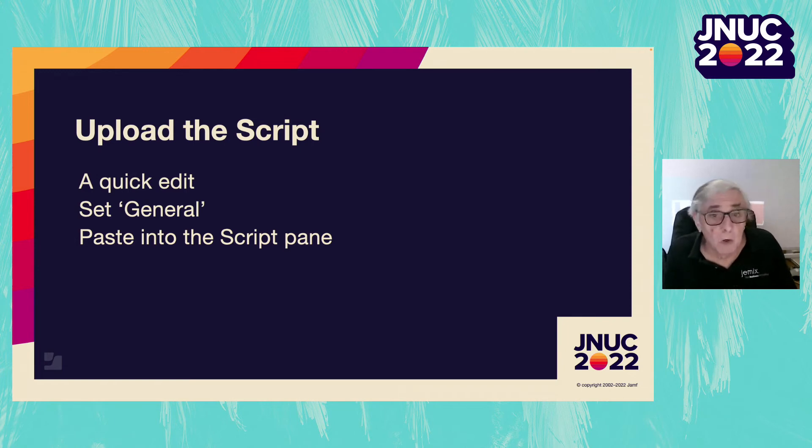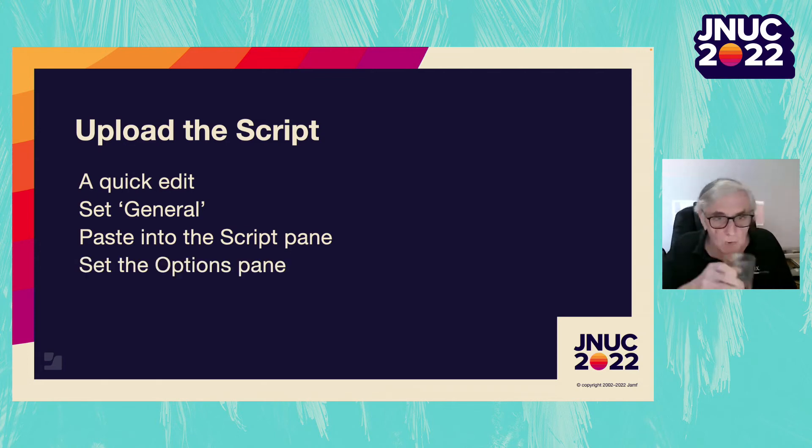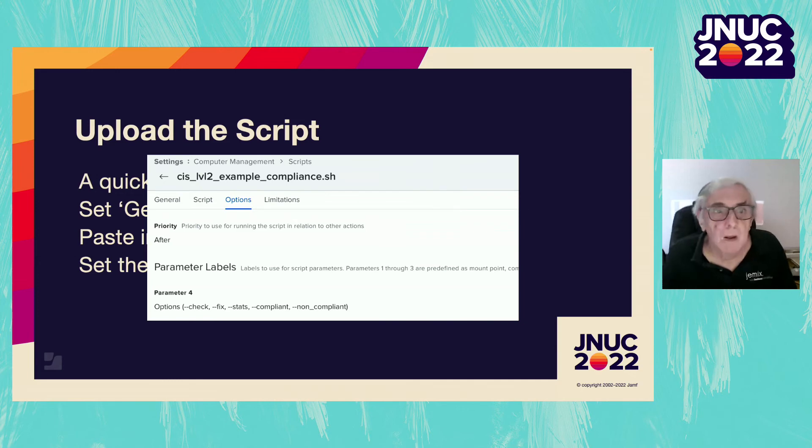Another feature request for Jamf: could we have the ability to just upload our script instead of copy and paste? Finally, we set the parameter label in the options pane — the possible arguments of our compliance script. We only use 'check' and 'fix' at the moment, but put the others in so you remember what they are.